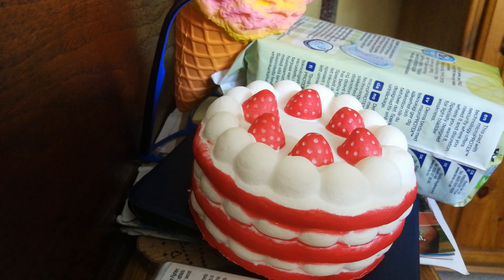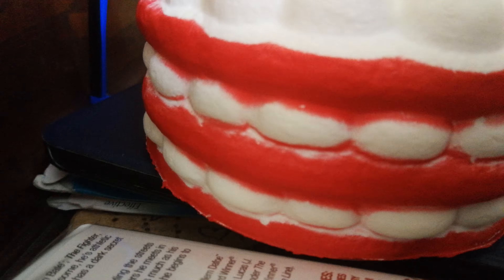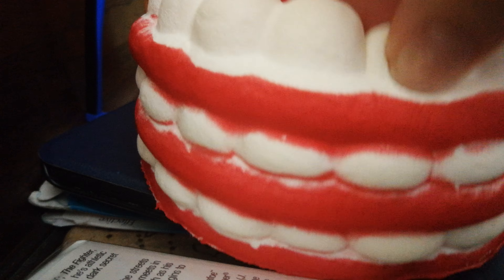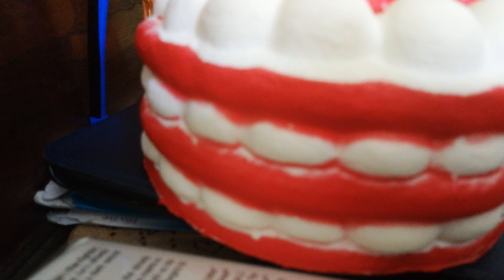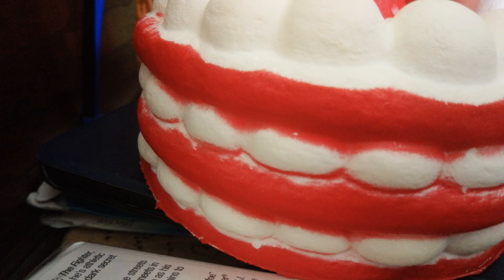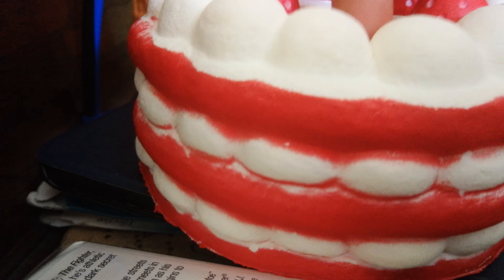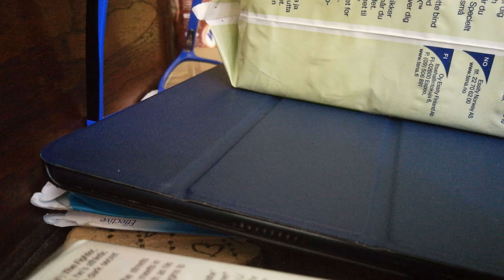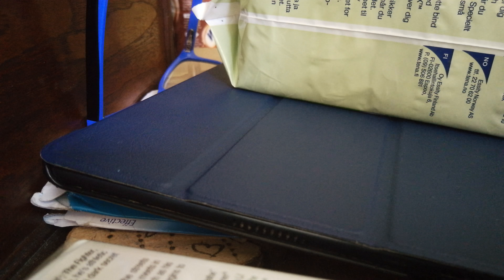Vote for mine! You can either vote for my squishy or Katie's. Please vote and we will let you know all the votes at the end of our next video. Just in case you can't remember which ones there were, let us quickly show you all of them.